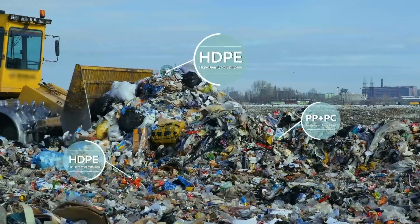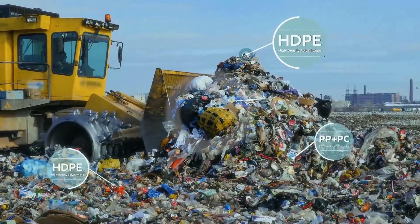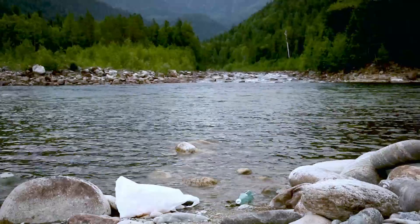The challenge is what happens after plastics are used. According to the OECD, only about 9% of plastic is recycled, with the rest being sent to landfill, incineration, or worse, left as litter in the environment.